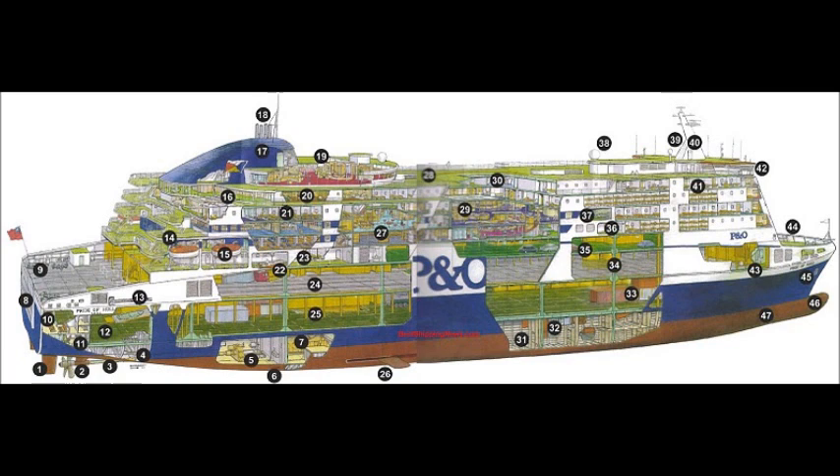Ramp to Lower Hold. Stabilizer Retractable. Shops and Restaurants. Helicopter Deck. Entertainment Spaces and Bars. Fan Room. Heeling Tank. Void. Ro-Ro Cargo. Web Frame. Car Deck. Marine Evacuation System. Cinema. Satellite Dome for Internet. Satellite Dome for Communication.